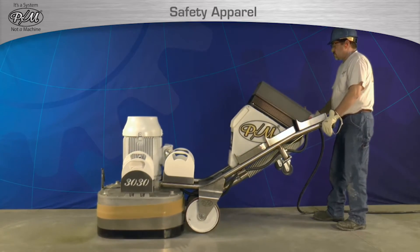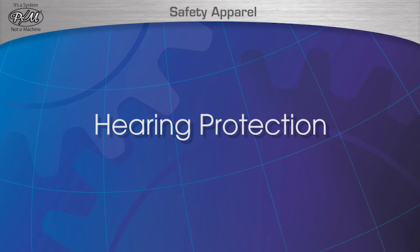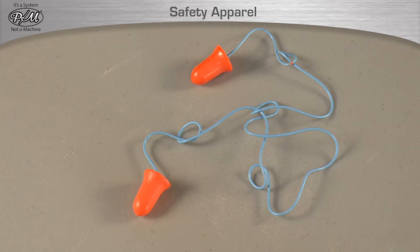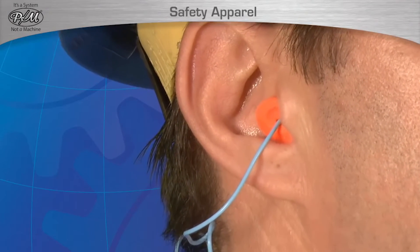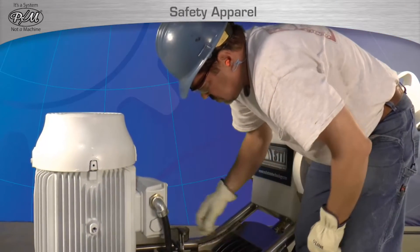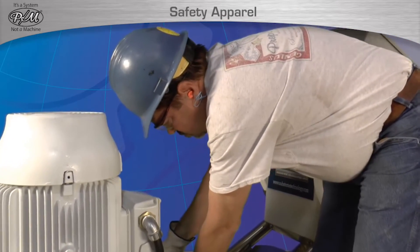Hearing protection is required when operating any STI equipment to protect the operator from hearing damage or loss. Repetitive noise causes long-term damage to hearing. Any operator and adjacent workers related to the work of the STI equipment must have and use hearing protection.